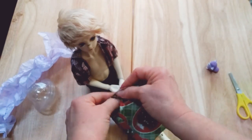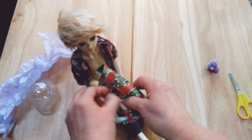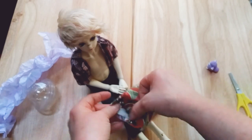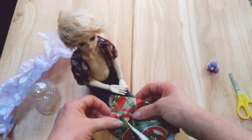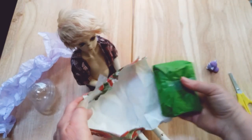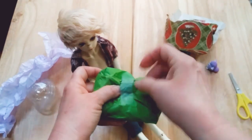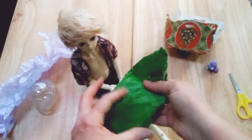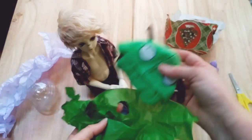So let's get it open. Trying to be so careful so we don't tear the paper. I might try to put it back together as a present under their tree. Oh my goodness, look at that.